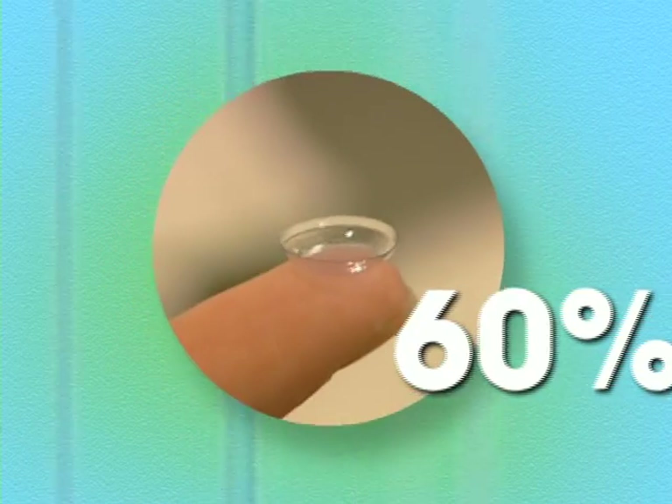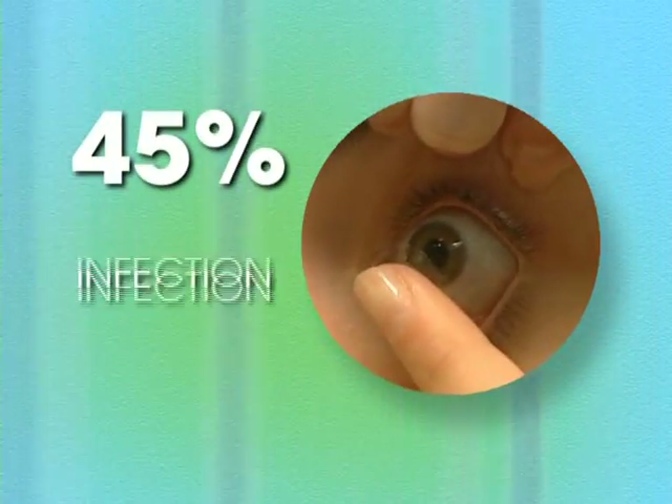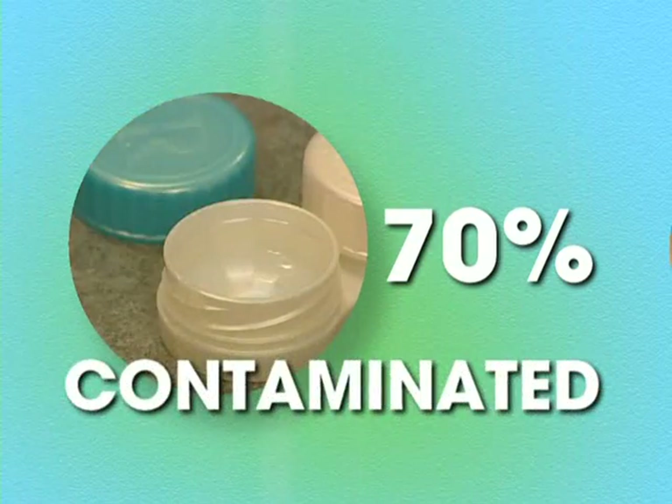Did you know that 60% of people with contact lenses wear their lenses too long? 45% of contact lens wearers are concerned about infection, dryness and irritation. And 70% of contact lens cases are contaminated.